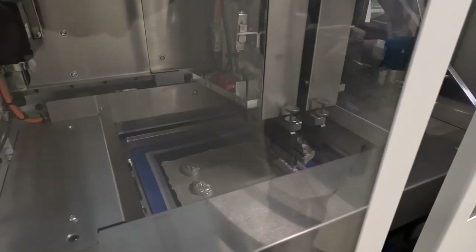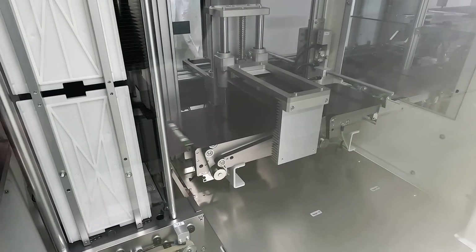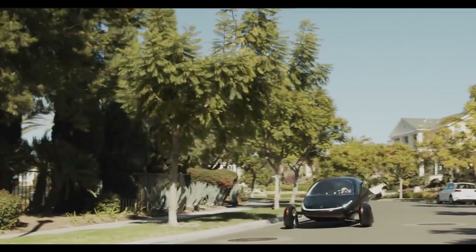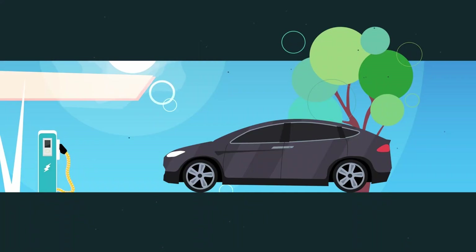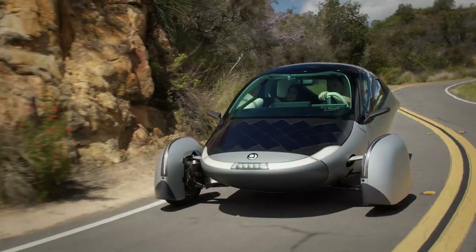Oxford PV's vision for perovskite technology extends far beyond its current achievements. The company plans to expand production capacity in Brandenburg to meet growing demand from utility-scale solar projects, residential applications, and specialty markets. Market analysts at S&P Global predict that perovskite tandem production could reach one gigawatt by the end of 2024 and grow to six gigawatts by 2025. Such growth signals a rapid acceleration toward widespread adoption. As the solar industry pivots toward high-efficiency solutions, Oxford PV's tandem modules are poised to lead the next wave of innovation. For Aptera, adopting this technology could mean unparalleled performance, longer ranges, and a stronger competitive edge in the SEV market.